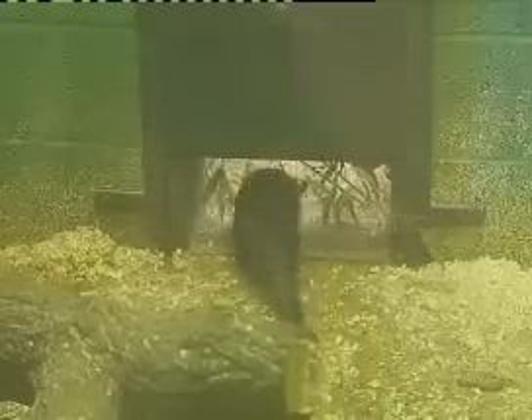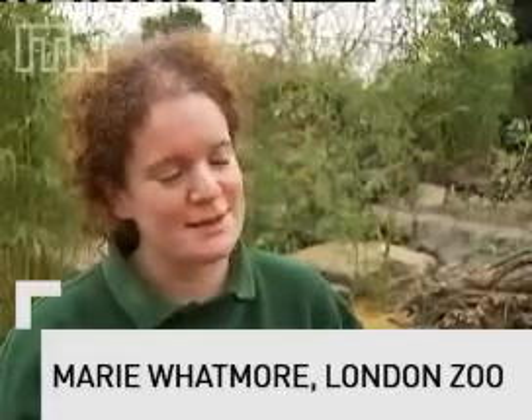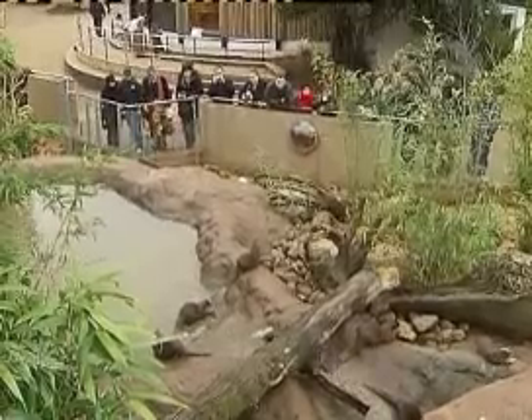They're very curious animals and they're quite destructive. So their old exhibit, they actually used an awful lot and they got a lot of stimulation out of it, but they started to get a bit tired — it wasn't as exciting for them. And so that's why we turned around and thought, right, let's provide them with a brand new exhibit, lots of rocks and lots of things for them to do.